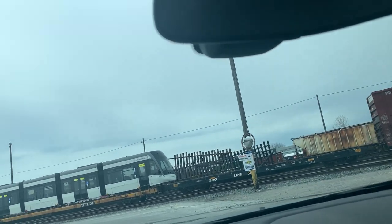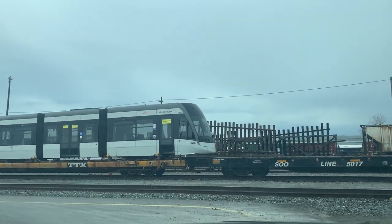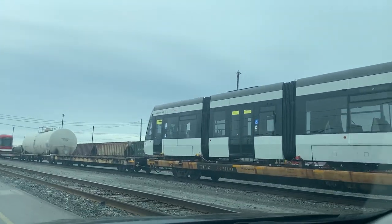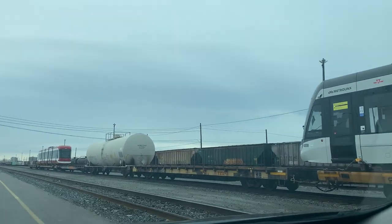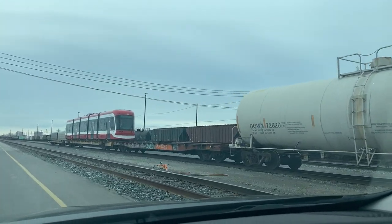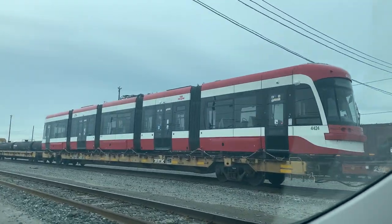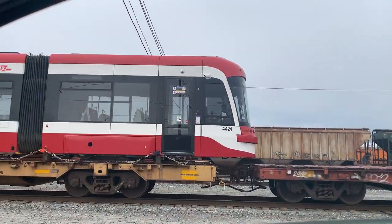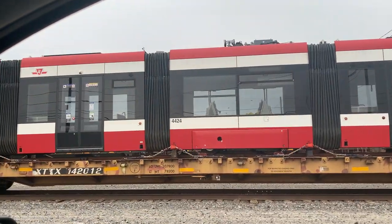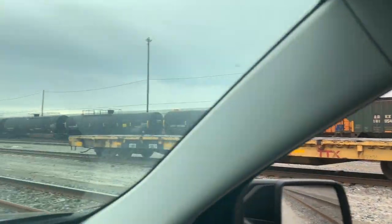All right guys, this is a Toronto CP Rail yard — check this out. Metrolinx getting delivered, and a TTC streetcar. It looks so cute.